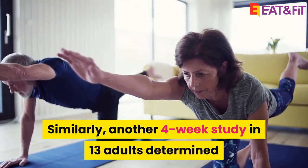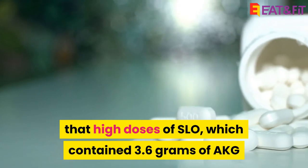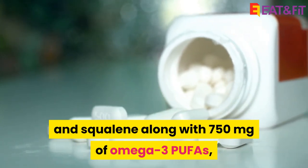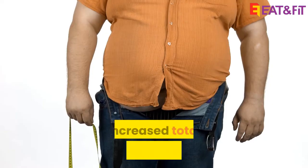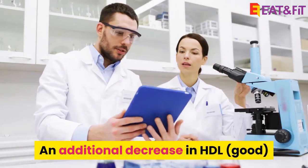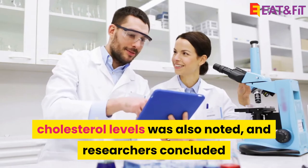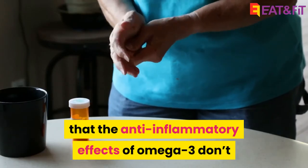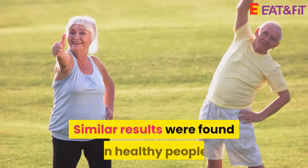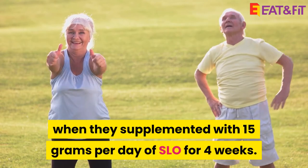Similarly, another 4-week study in 13 adults determined that high doses of SLO, which contained 3.6 grams of AKG and squalene along with 750 milligrams of omega-3 PUFAs, increased total cholesterol levels by 23%. An additional decrease in HDL cholesterol levels was also noted, and researchers concluded that the anti-inflammatory effects of omega-3 don't manifest with such high doses of AKG and squalene. Similar results were found in healthy people when they supplemented with 15 grams per day of SLO for 4 weeks.